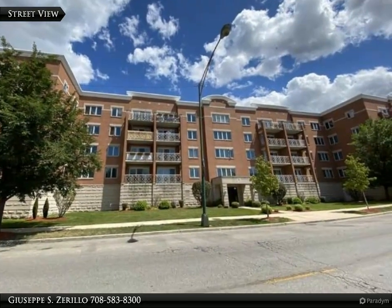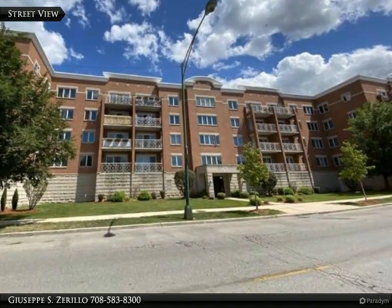Spacious one-bedroom, one-bathroom condominium in a secure flexical construction-built complex.